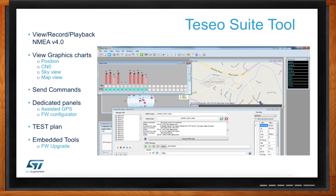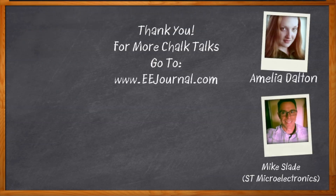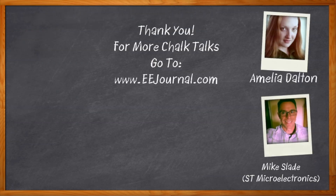I think I will be clicking that link and going to the Mouser site to get more information about this. It was a pleasure speaking with you today, Mike. Thank you so much for joining me. Thanks for having me, Amelia. And before we go, don't forget to click that link — head on over to the Mouser page for all sorts of information about the Teseo-LIV3F module from ST Microelectronics. For Chalk Talk, I'm Amelia Dalton from EEJournal.com. For more Chalk Talks, head on over to the Chalk Talk section of EE Journal, right across the top, or head on over to YouTube — keyword EE Journal.